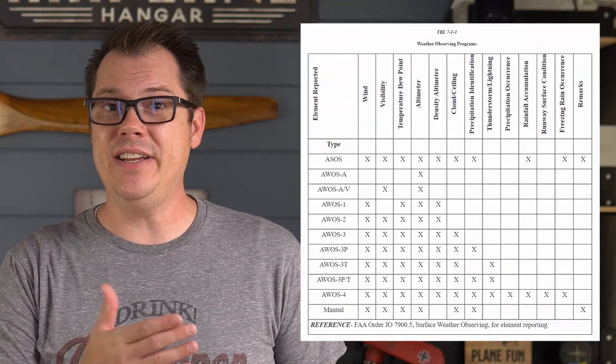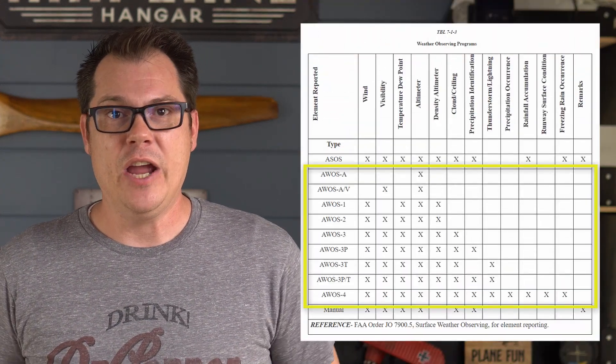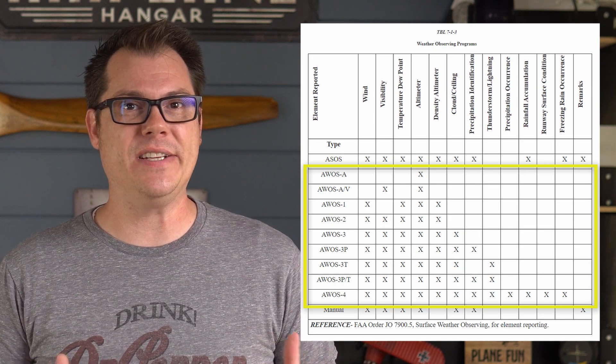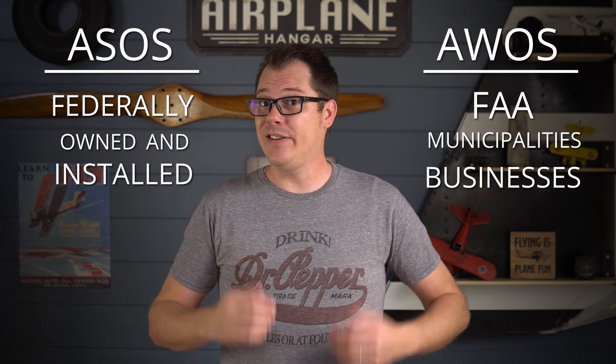AWOS is more basic and primarily used at non-towered airports. It also comes in different packages, as seen in this table from the AIM. Airports choose one based on their needs, but most AWOS systems in the US are AWOS 3. The last difference between the two comes down to who owns them. ASOS units are federally owned and installed, where AWOS units are installed by the FAA, but municipalities and businesses can install them too.